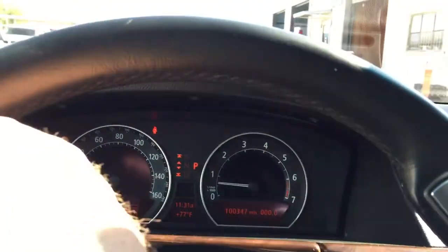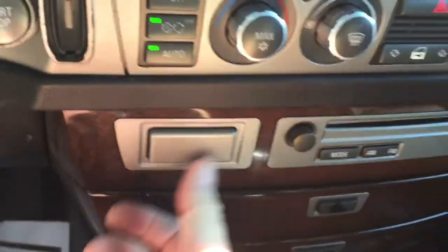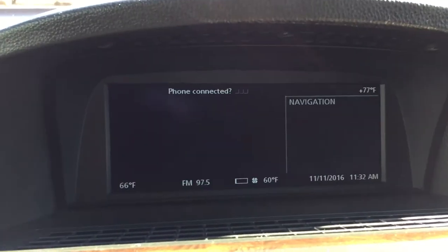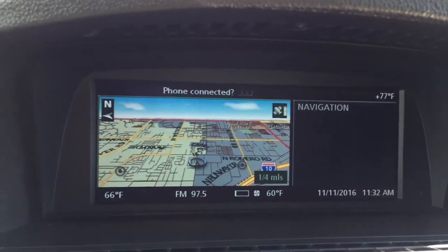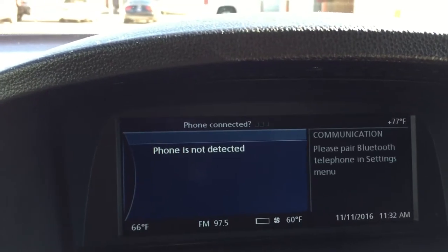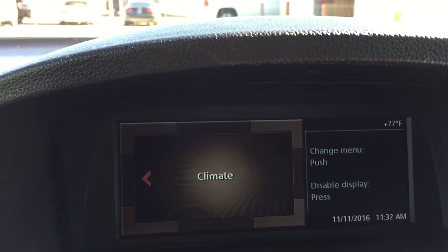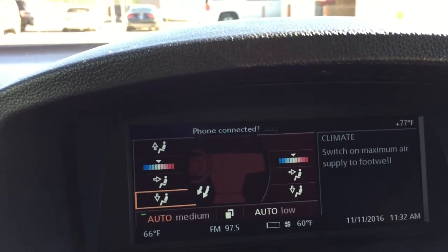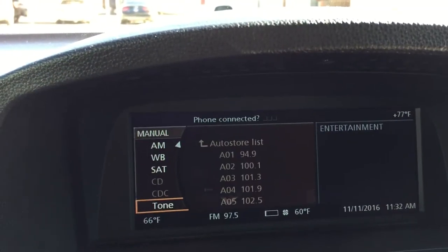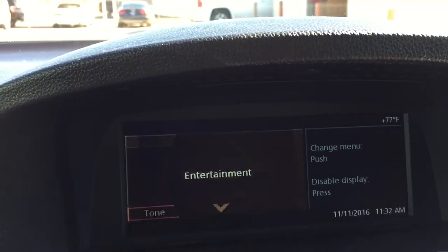I think this would be Tiptronic controls for shifting. Here's your phone stuff here. Menu, accept. Let's go to navigation — you can do navigation in the back seat too. There's your navigation. Communication, there's your phone. Climate. There's your entertainment.